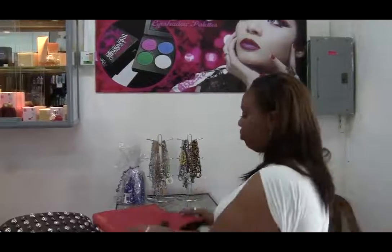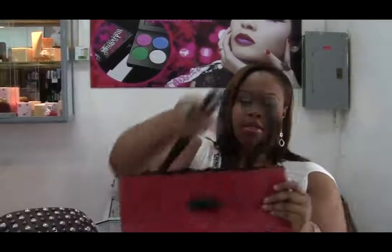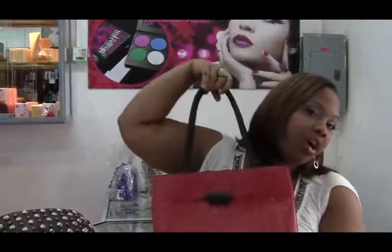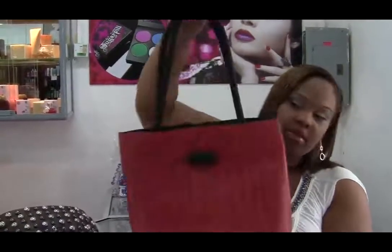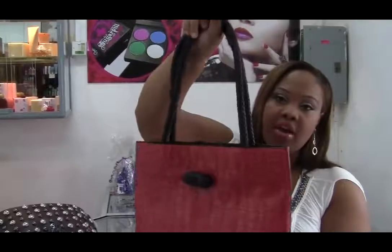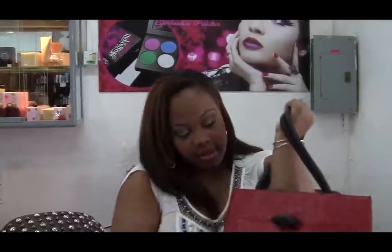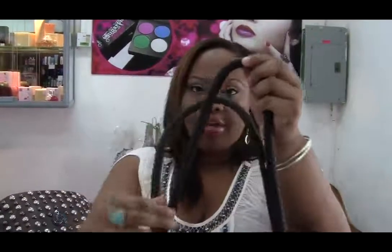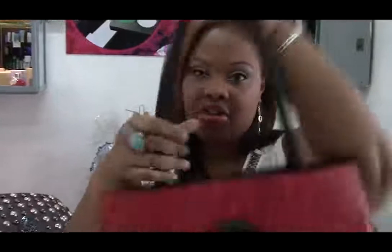So the first bag I want to show you is this one. This is nice for work and you can wear it out if you're shopping or anything like that as well. I like it because of the color, I love the material — it's like croc-inspired skin. And I love the handles, they're woven and they're really strong and sturdy.